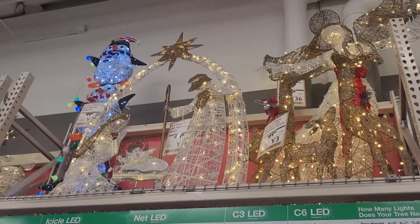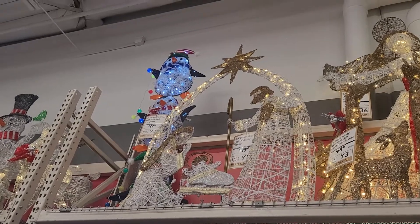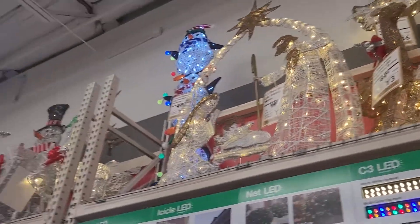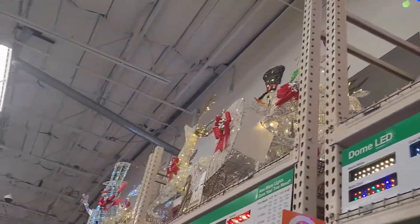Honestly, everything Christmas is pretty. Then they've got some stacked-up penguins — it's three penguins and they're kind of like stacked on top of each other. We're going to go to this section over here.